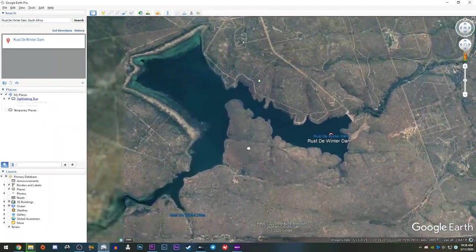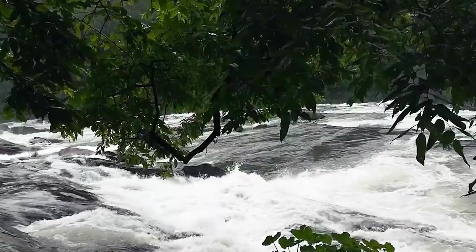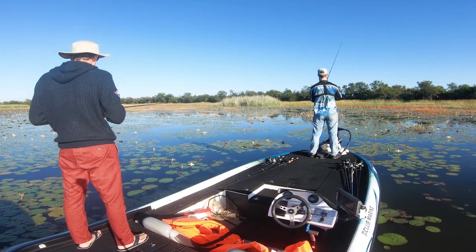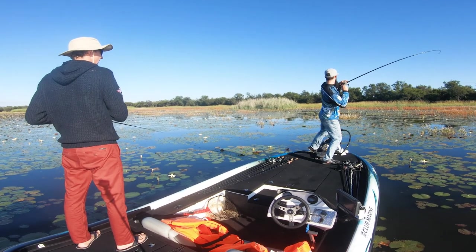We didn't have any practice on the venue prior to the event. So me and CJ, our game plan was basically to fish areas that would be influenced by the early fall, late summer transition — fish really shallow and stick to that. The dam had a bit of flooding in December, so the water was still not very clear. The lake is full of grass, lily pads, and vegetation in general, so the fish tend to stick to the shallow side, and the bait fish were quite shallow as well.